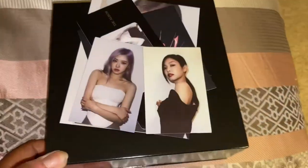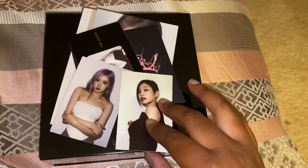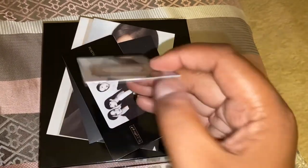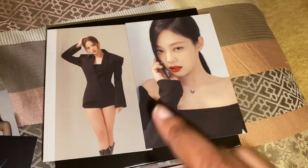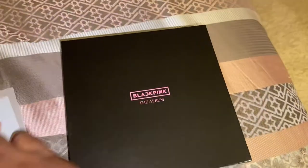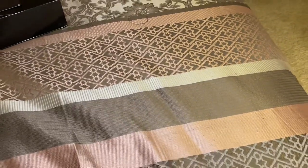This is the other copy that I bought by mistake. So for this version I have Jenny's photo card, Rosé's photo card, and I got this ticket item again — I got this in all my versions. There's also a cute little sticker. And for photo cards I have Jisoo and Jenny, which I think I also got in the Target version.